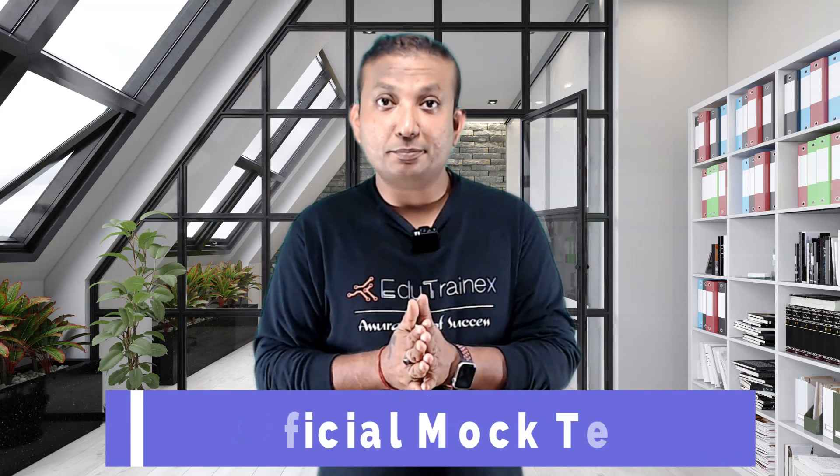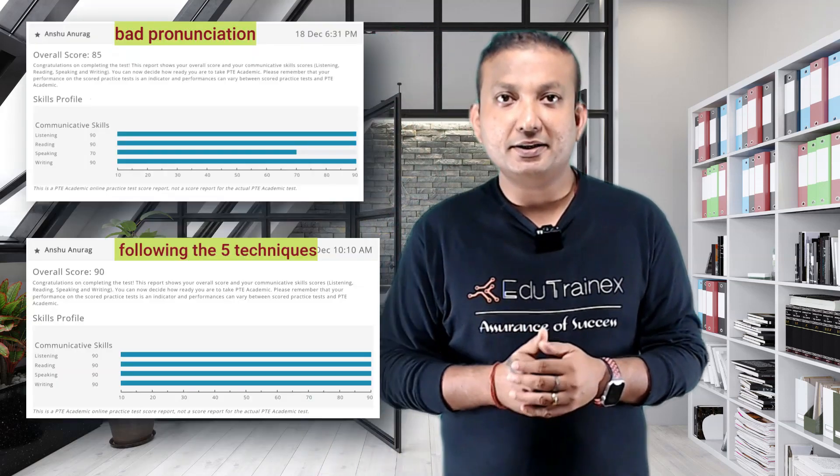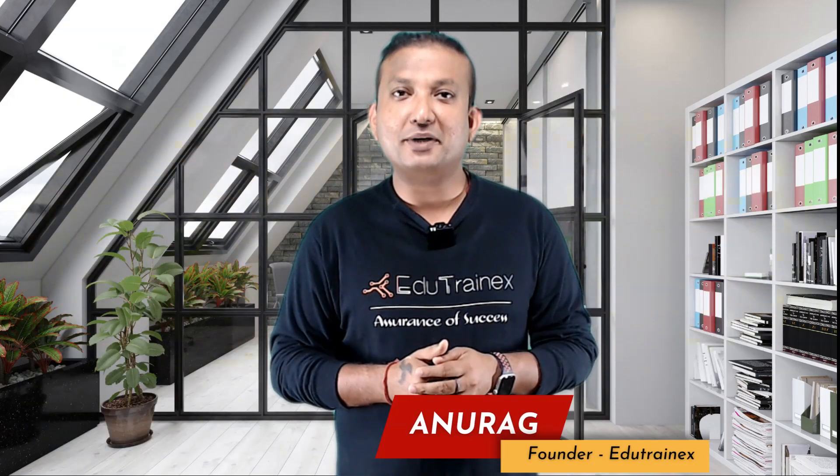I experimented on the official PTE mock test once with bad pronunciation and once following these 5 simple techniques. My scores went straight to 90 after following them — you can see it on the screen. Welcome back everyone, I am Anurag from EduTrainX. In this video I will break down each of these steps for you, and your success will be determined by how effectively you improve your pronunciation in the early stages of your preparation.